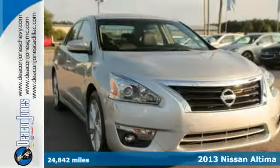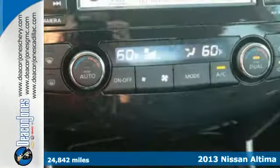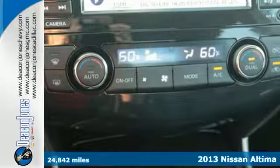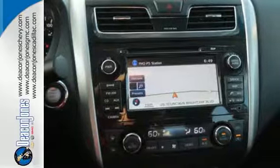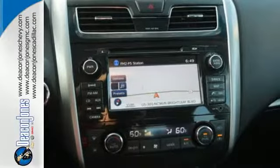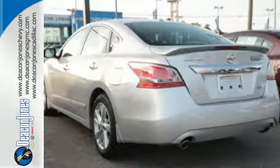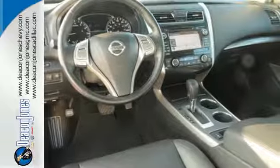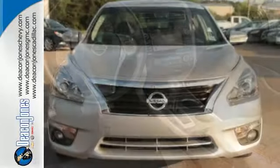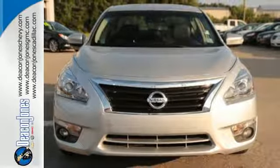Here's a 2013 Nissan Altima. This sporty sedan is a more efficient take on excitement. Enjoy great fuel economy while appreciating the conveniences of keyless entry, ice cold air conditioning and power windows, locks and mirrors. Own the road as you listen to your favorite tunes on the CD player. Feel free to come in today and take this spacious Altima for a test drive.